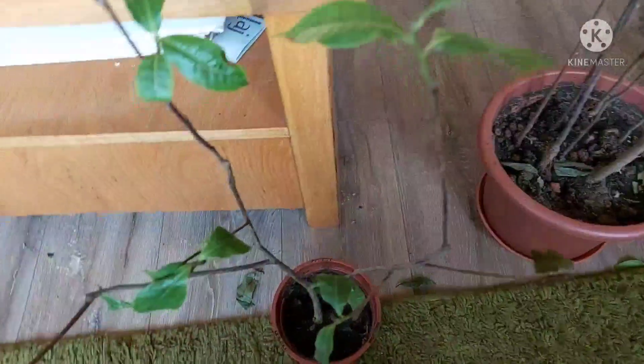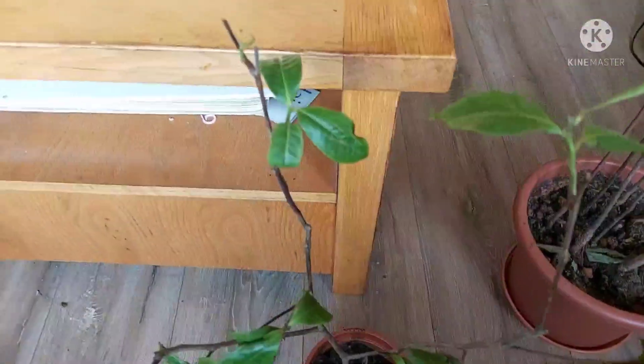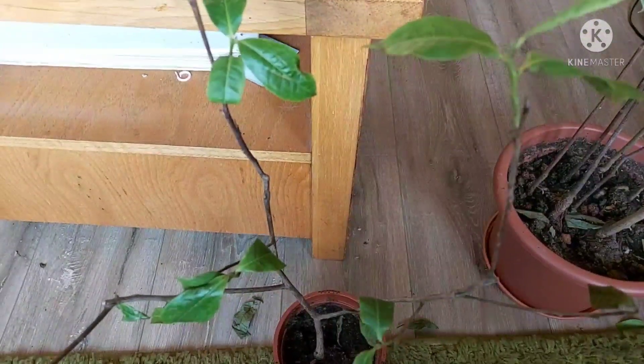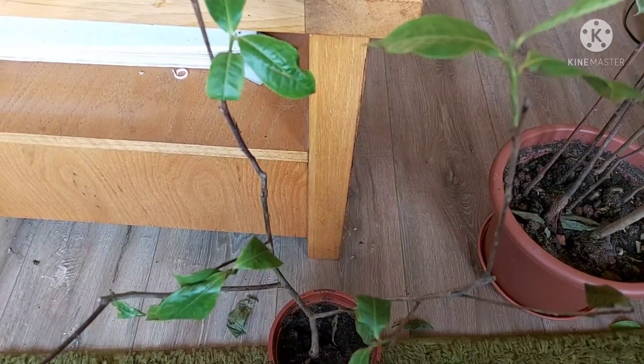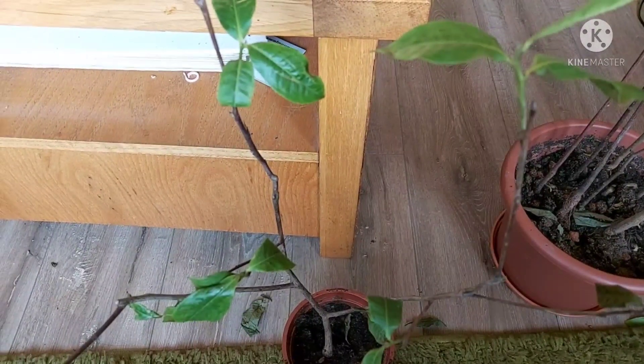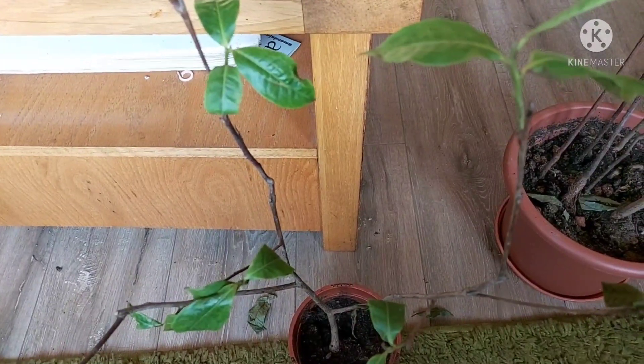This seems to have adjusted to the temperature in the house, so no need to move it. I've got some more plants in the grow tent I'm going to show you, and I've also got a couple of betel leaf plants — I'll actually do a separate video on those.